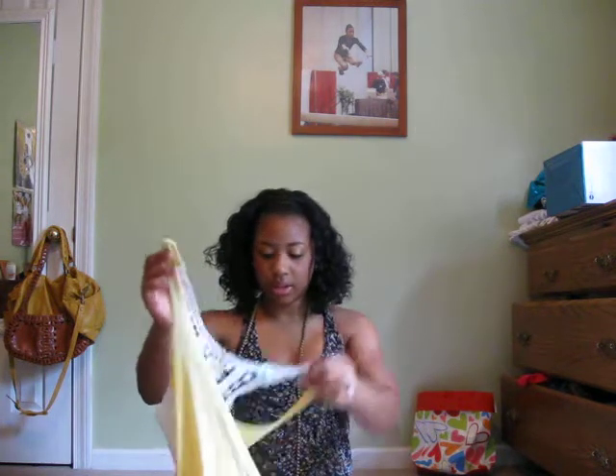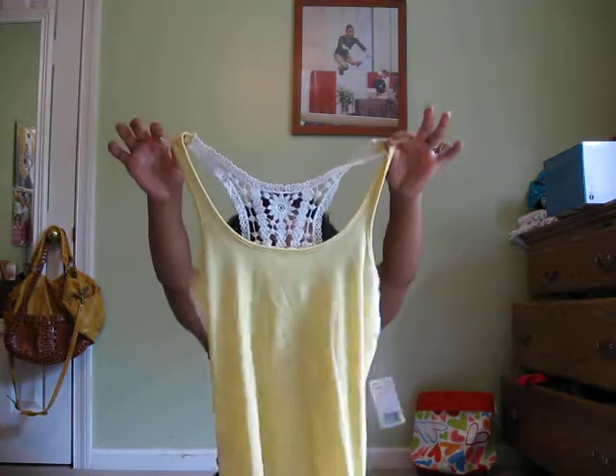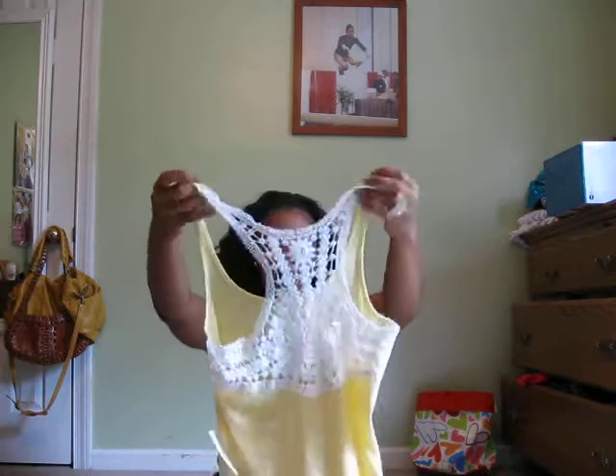Then I got this yellow tank top. It was $8.80 on Forever 21. It has a little design on the back.